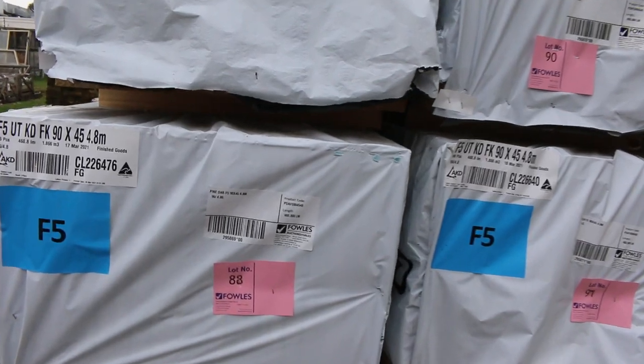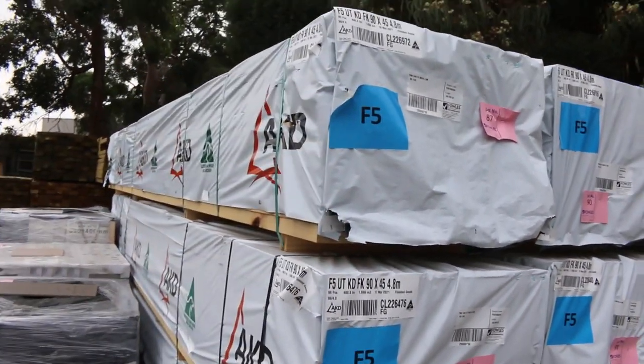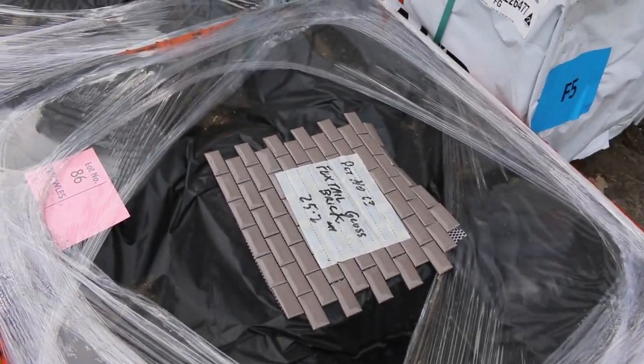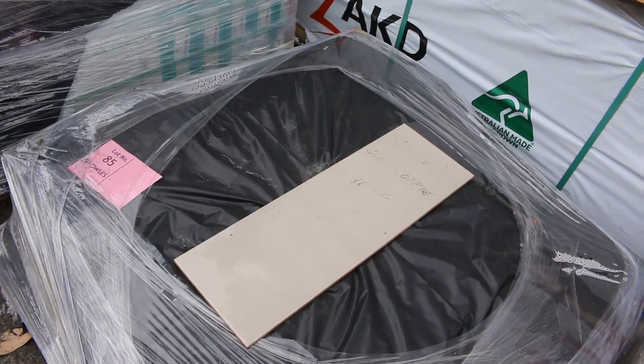We've got some 4.8s there guys, and a number of pallets of assorted tiles and mosaics — some interesting looking product there.